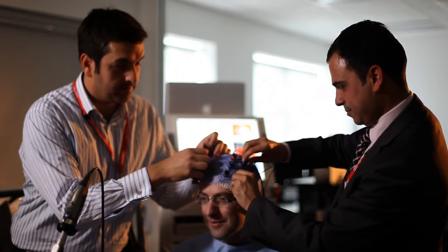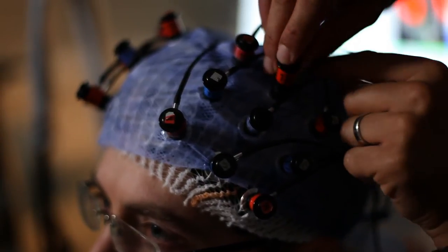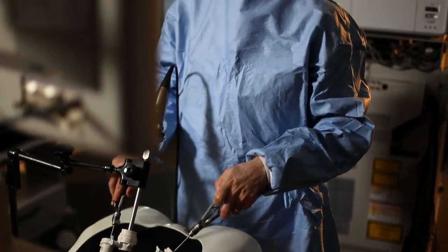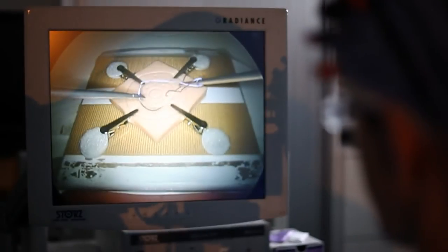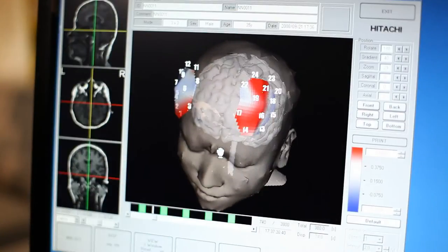My name is Daniel Leff. I'm one of the lecturers in the Hamlin Centre, and here in the Neuroergonomic and Perception Laboratory, we're taking a very unique perspective on patient safety by understanding the brain function of the surgeons. We're particularly doing that to understand the way in which we learn surgery from the perspective of the way the brain is changing and evolving as we become more experienced. We're also using the technology to understand fatigue, to be able to better understand the limitations on the way in which we can work as surgeons.